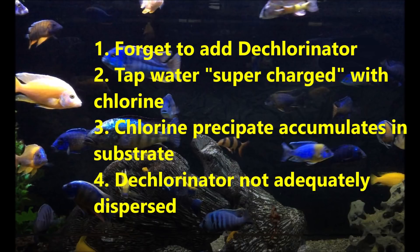To summarize the four areas that have the potential to wreak havoc with chlorine in your aquarium: number one, you forget to add dechlorinator; number two, the tap water is supercharged with chlorine at your tap; number three, the chlorine precipitate accumulates in your substrate; and lastly, the dechlorinator is not adequately dispersed through your aquarium while the water is being added.